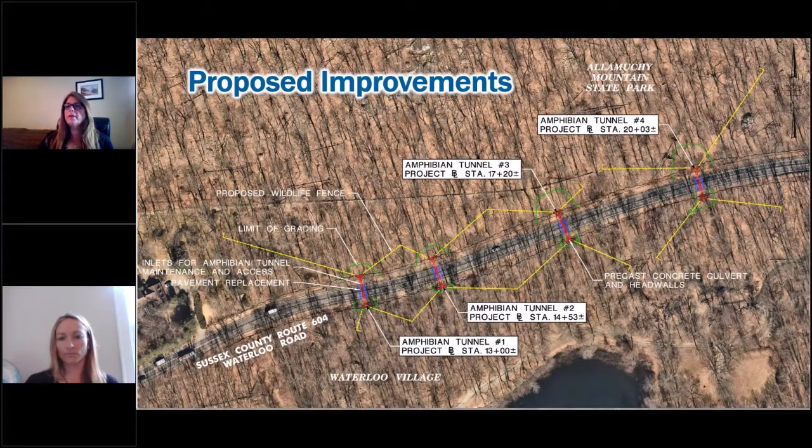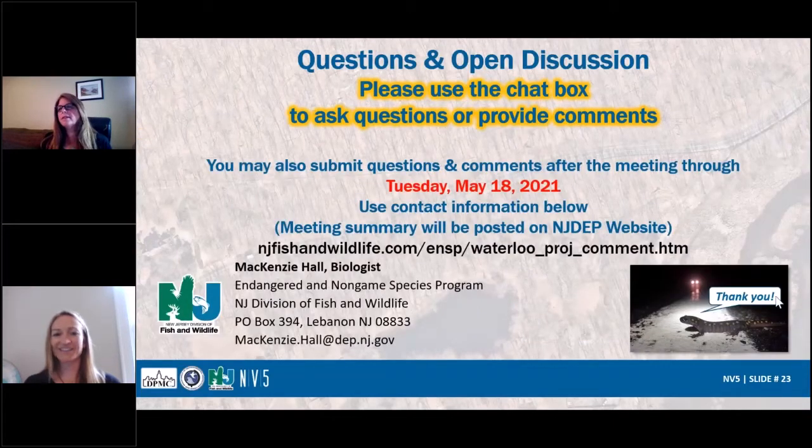Someone is asking about verbal comments — this is a format we've been using for public meetings. Unfortunately we've kept it to text. If you have a series of questions, you can email them to Mackenzie or myself. We've also gotten some comments that people support the project and are glad it's finally happening — thank you for that.